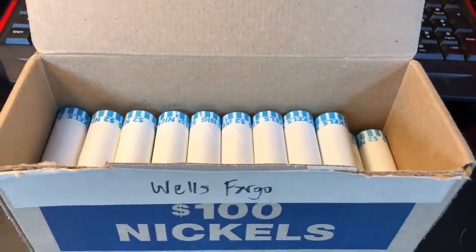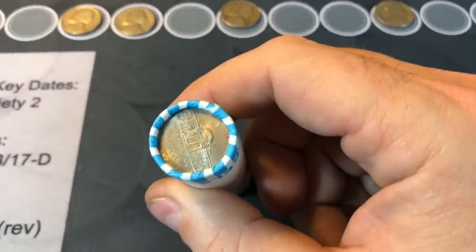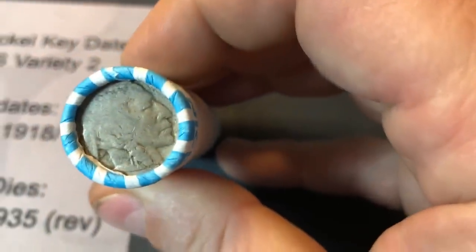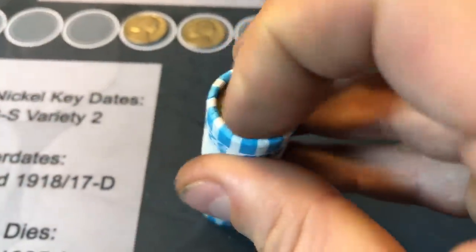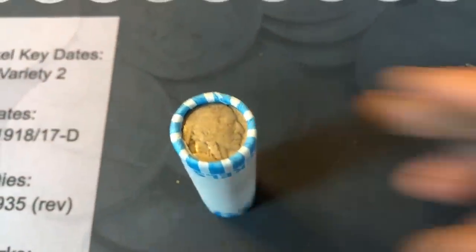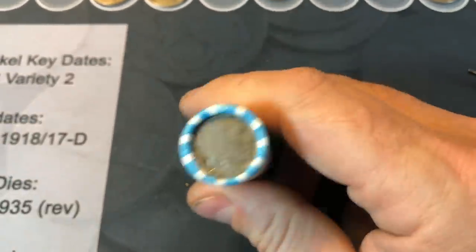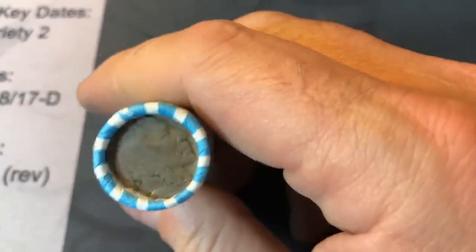We just grabbed roll 21 out of the box, and I always check the enders — look at this, a buffalo ender! I'm betting there's not going to be a date on that bad boy, it looks pretty slick. No date, but we've got a buffalo ender.